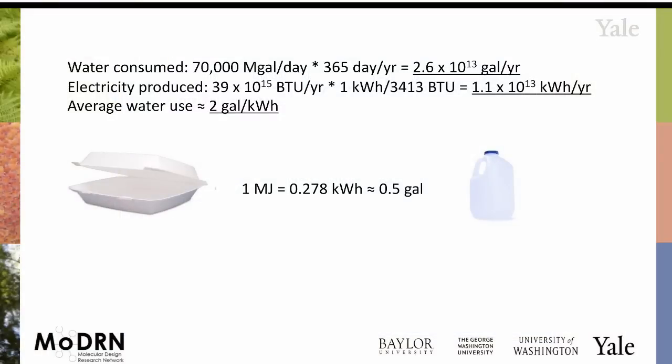You can do some rough calculations based on water consumption and electricity production values. This is kind of back of the envelope, but approximately, when we generate energy, we're using about two gallons of water for every kilowatt hour.